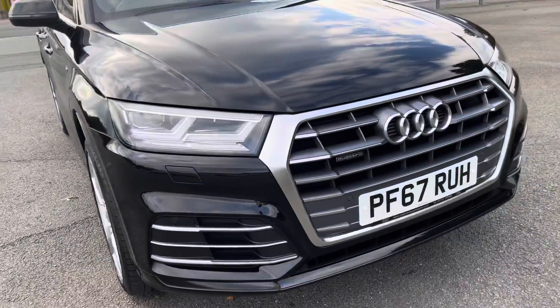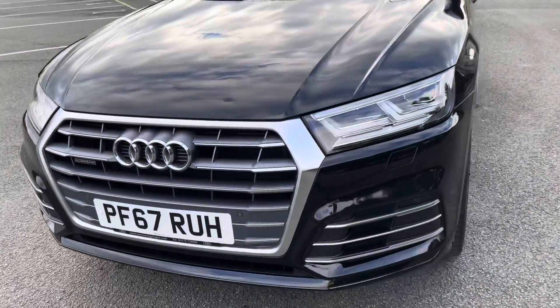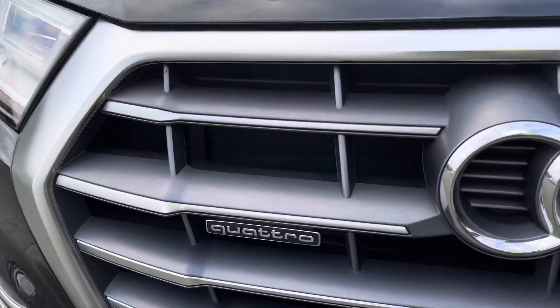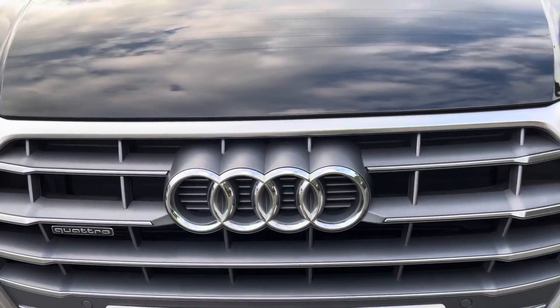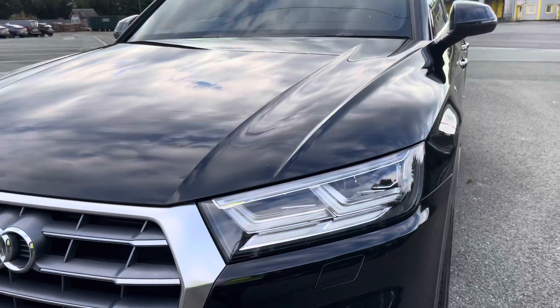Starting at the front of the car, we have the S-Line enhanced exterior styling, including the aeronaut grilles, radiator grille, and front bumper, giving this a stylish front end. As standard, we have the famous Quattro 4-wheel drive system, so you can be reassured you will receive the same driving experience under any condition. As standard, we also have the striking LED headlights, providing high-quality illumination.